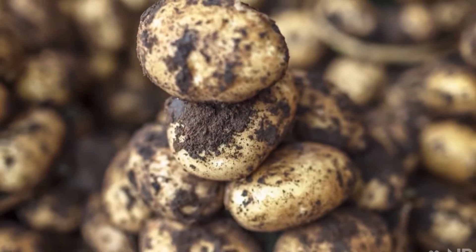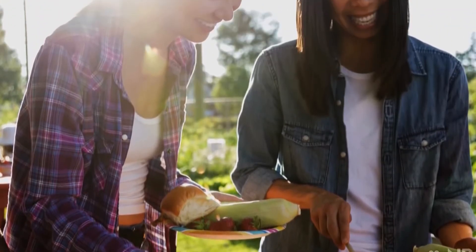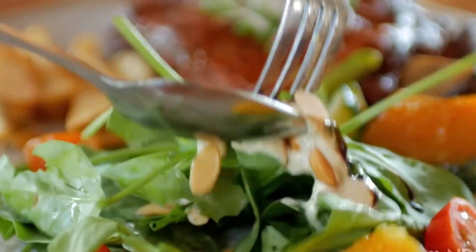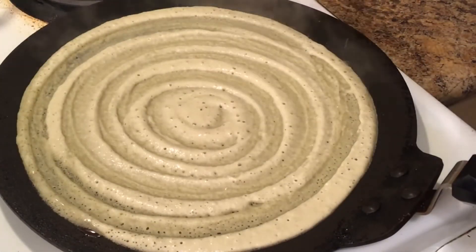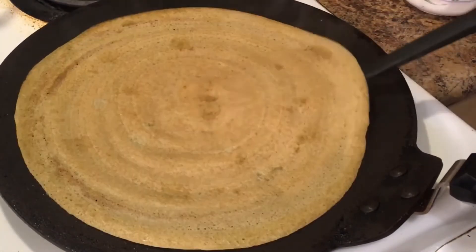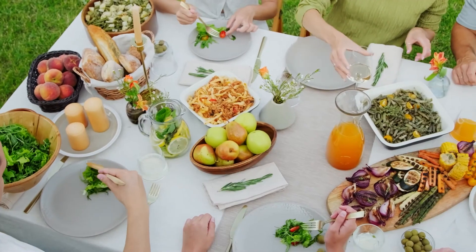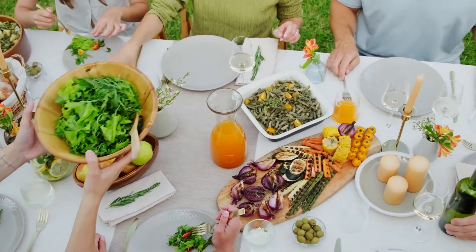Furthermore, it is important to maintain a healthy diet and lifestyle in addition to consuming antioxidants. A diet rich in whole foods including fruits, vegetables, whole grains, lean proteins, and healthy fats is essential for overall health and well-being. Regular exercise, stress management, and avoiding harmful habits such as smoking and excessive alcohol consumption can also help to protect against cell damage and chronic diseases.